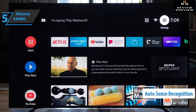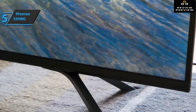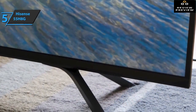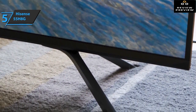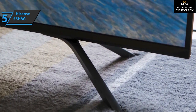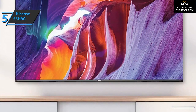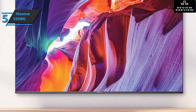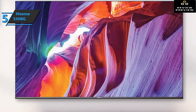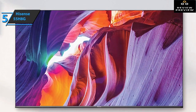Automated scene recognition continuously and intuitively adjusts picture and sound based on the genre of content you're playing or watching, focusing on the most important areas for amazing video and sound. Key specs include a screen resolution of 3840x2160 pixels, a 55-inch screen size, four HDMI ports, and dimensions of 48.3 by 9.5 by 30.7 inches, weighing 33.1 pounds.